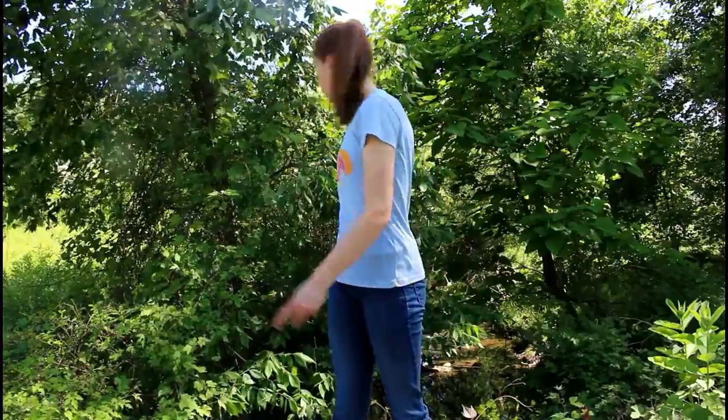Hi everyone! Welcome to This Chemical Life. Obviously we are not in the lab today, but we are near a stream which is a part of the watershed in our area. We will be looking for macro-organisms today, which are organisms that you can see without using a microscope.